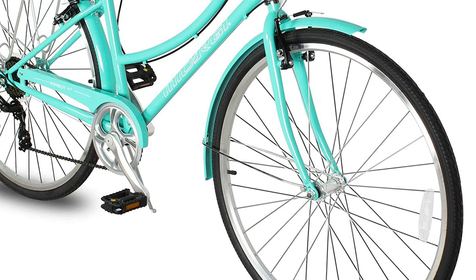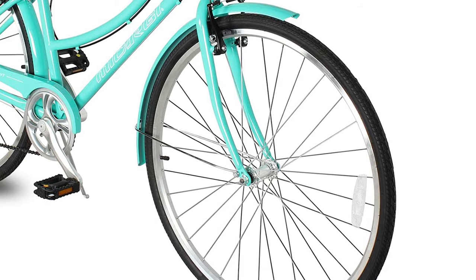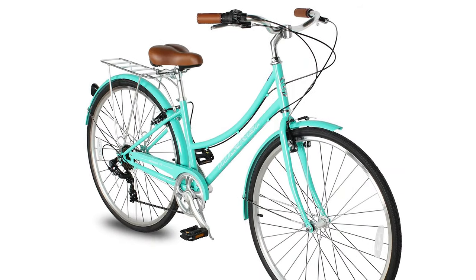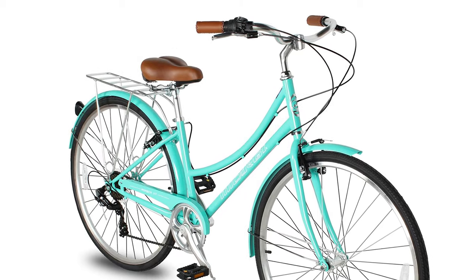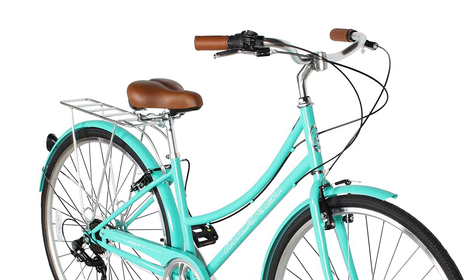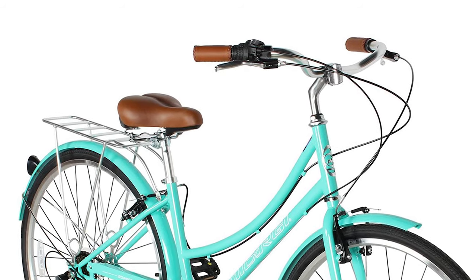The seat and handlebar geometry puts the rider in an upright, heads-up position. This bike offers 700C by 14G by 32H wheels with double-walled rims for a smooth ride, a comfortable brown synthetic leather saddle, and matching grips with classic stitching. It fits riders from 5 feet to 6 feet 2 inches tall.